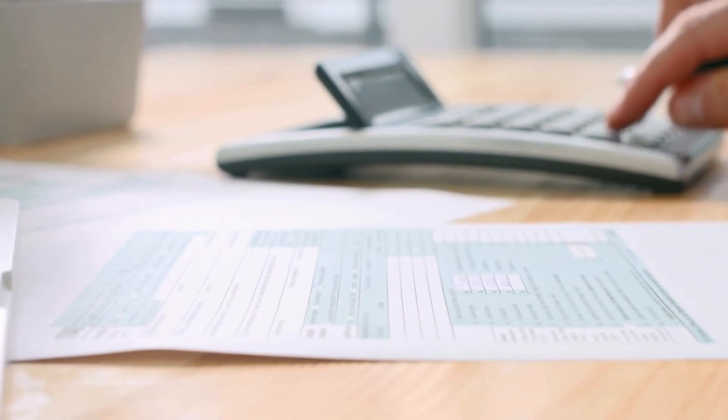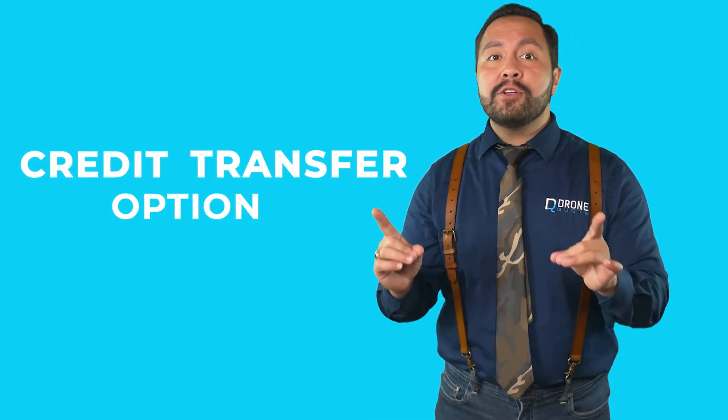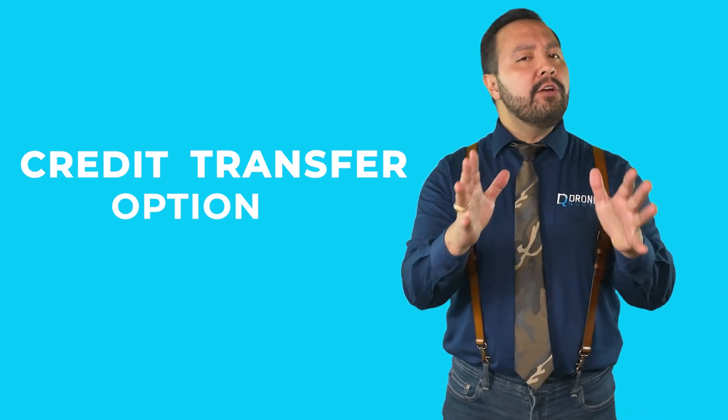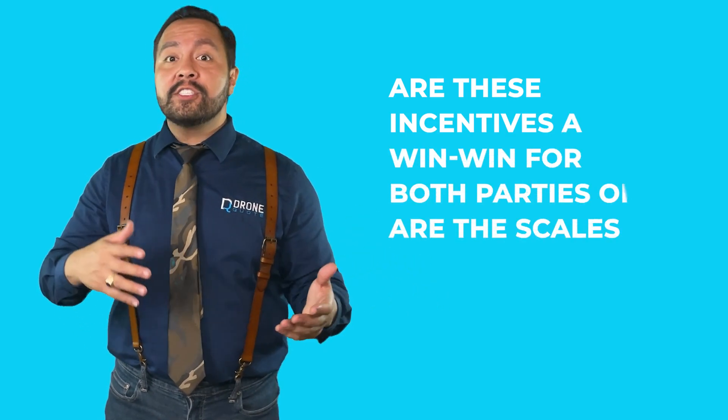So how would you like your money served? In cold, hard cash. But before devouring that tempting EV tax incentive, you'll need to place an order on the menu called IRS Form 8936. You currently file that form with your federal taxes the year after buying an EV. Beginning January 1st, 2024, you may even be able to claim your tax credit at the point of sale — right off the price at time of purchase. But are these incentives a win-win for both parties, or are the scales tipped in favor of dealers? Let us know in the comments.